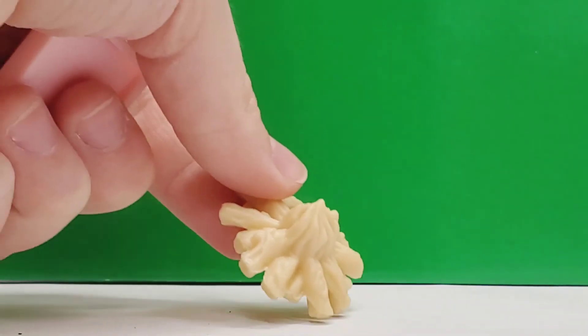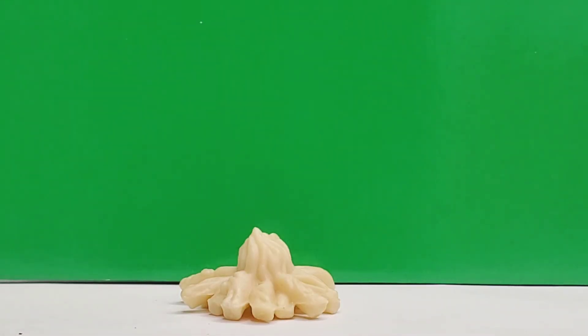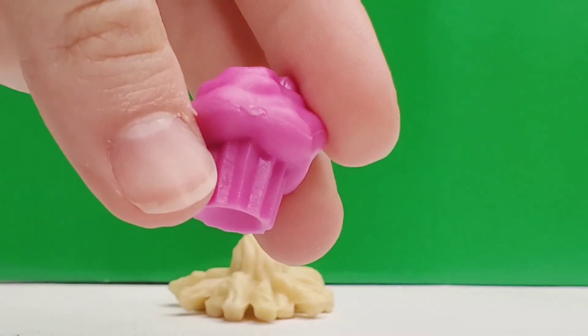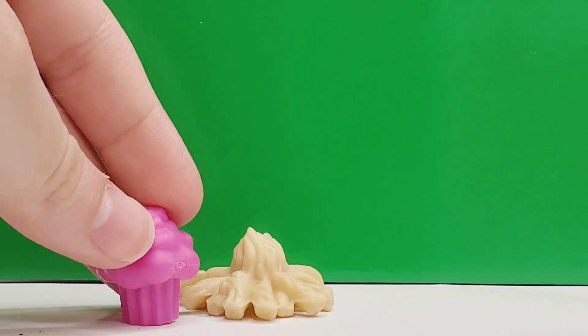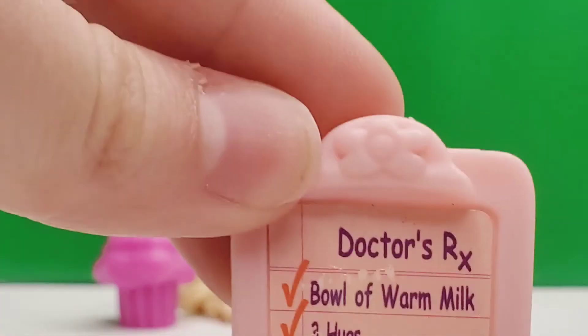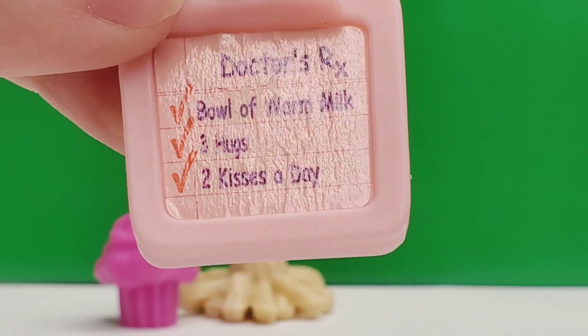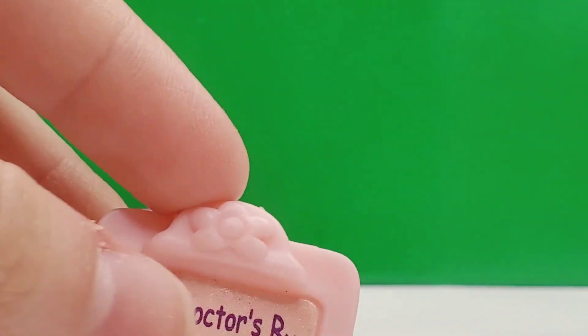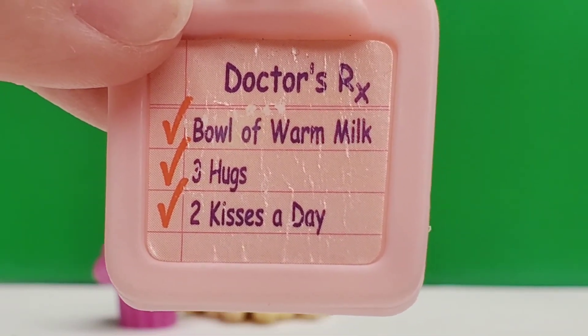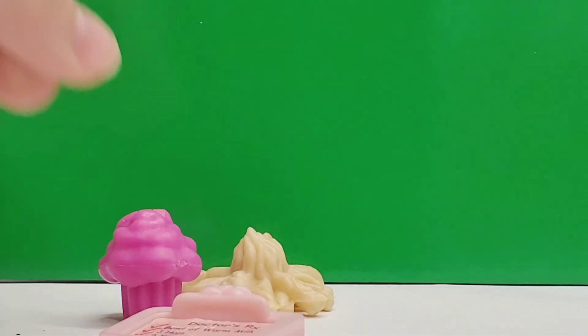Last but not least, we have some random little accessories. First, we have this weird head of a mop, I think — I'm not too sure. Then we have this muffin, which is cute, except it's all this kind of loud magenta color, which I'm not a huge fan of. And then this doctor's note, which is kind of a little bit faded. It just says: doctor, warm bowl of milk, three hugs, and two kisses a day, which I think is a little weird. But yeah, these are the accessories.